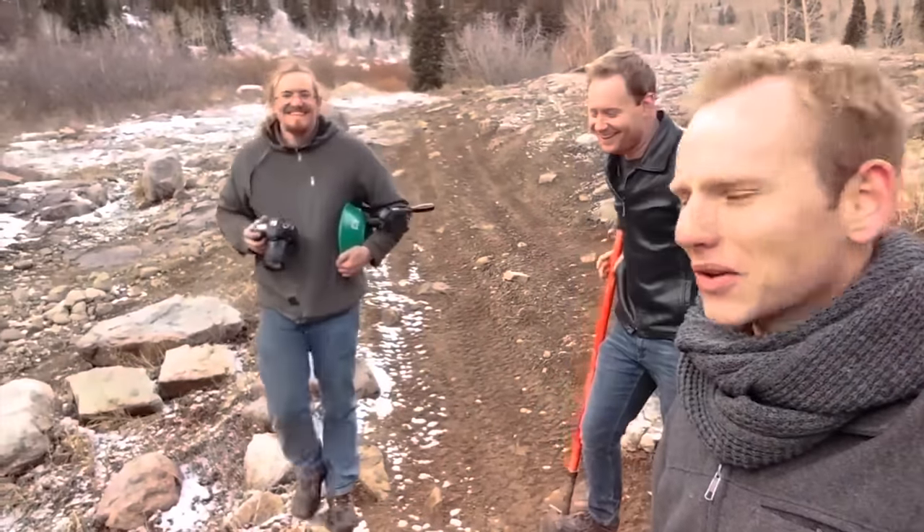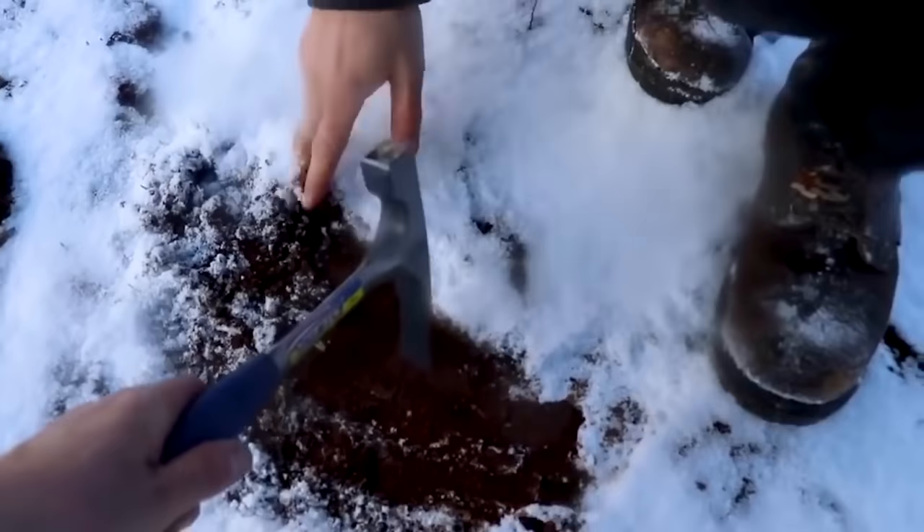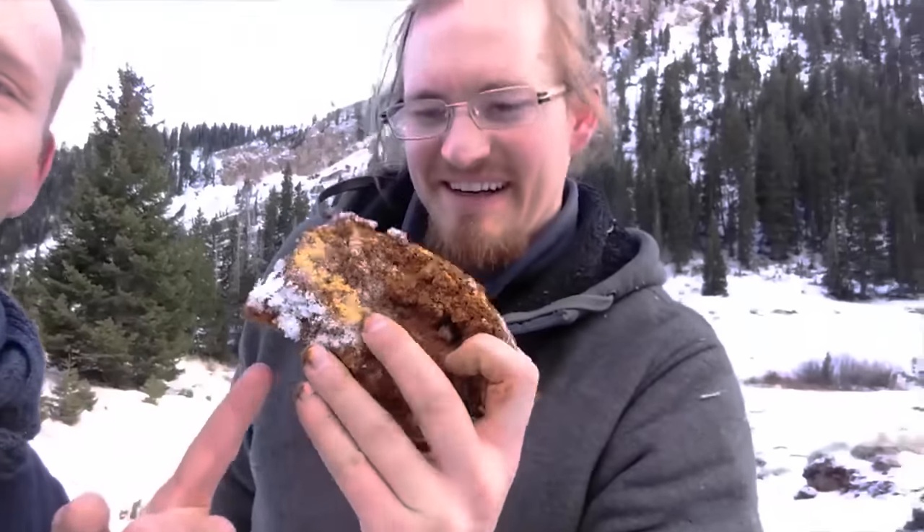Fortunately, the YouTube channel Good and Basic were able to locate one in Utah and offered to take me back to it. Be sure to check out their original video where they first discovered it.